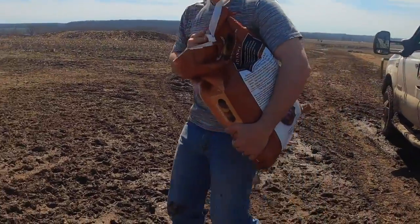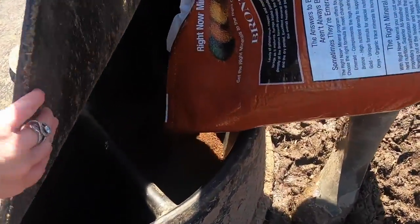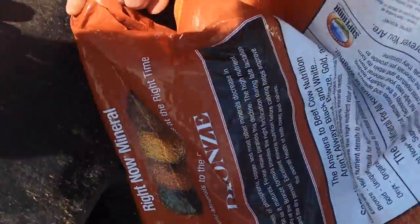My husband has put mineral in our tub. Obviously minerals are good for the body — there's calcium and potassium, and this keeps their body in good working order. Just like you would take a daily vitamin or a supplement to keep your body in good working order, we do the same with our cows.